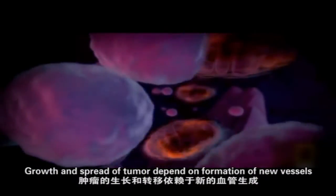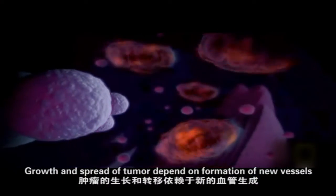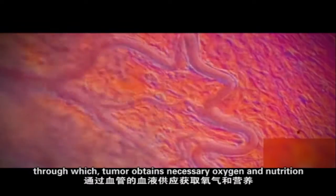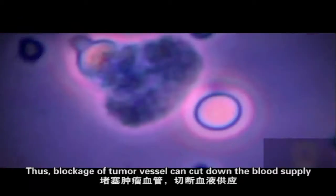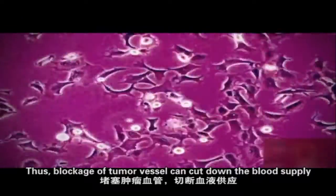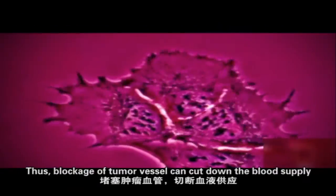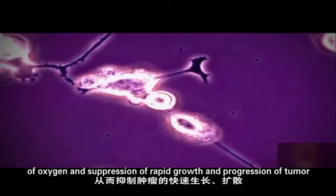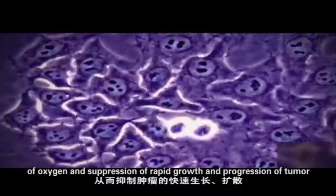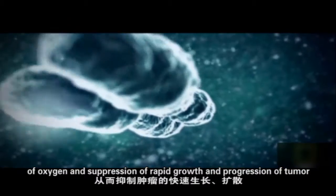Growth and spread of tumor depend on formation of new vessels, through which the tumor obtains necessary oxygen and nutrition. Thus, blockage of tumor vessels can cut down the blood supply, leading to death of tumor cells due to shortage of oxygen and suppression of rapid growth and progression of the tumor.